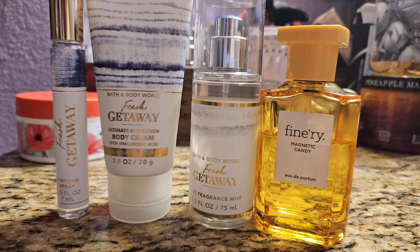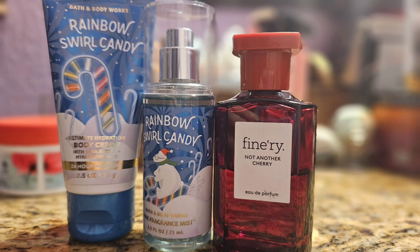Up next was Rainbow Swirl Candy, a scent I really don't like. It's like a mint cherry scent — it really does smell like a cherry candy cane, so I guess they got what they were going for, but it's not a scent I want to wear. To make it better I used my Not Another Cherry by Finery, which is basically just a sweet cherry perfume — no florals, no woods, nothing added. It did help, trying to drown out that mint smell. We got it used up and we were happy about that.